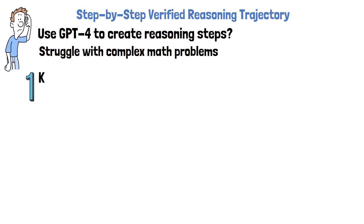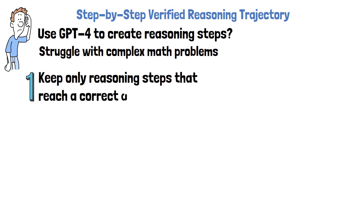The first method involves including only the reasoning steps that led to a correct answer in the Monte Carlo Tree Search, by comparing the predicted answers with the ground truth answer labels. However, reaching a correct final answer does not guarantee that all reasoning steps were accurate. For this reason, there is a second approach: a novel method called code-augmented chain of thought.